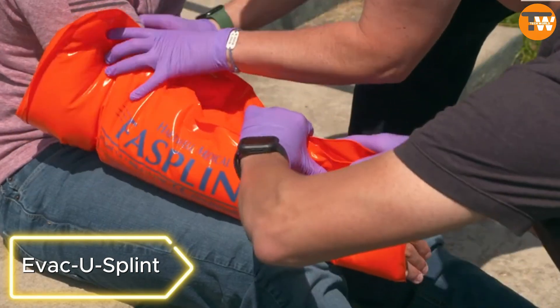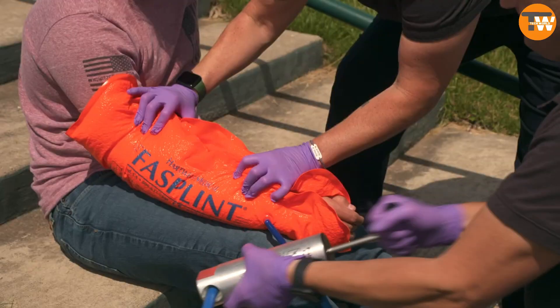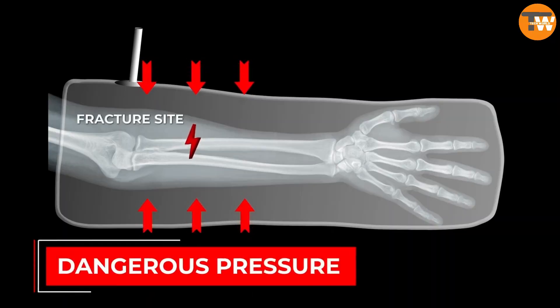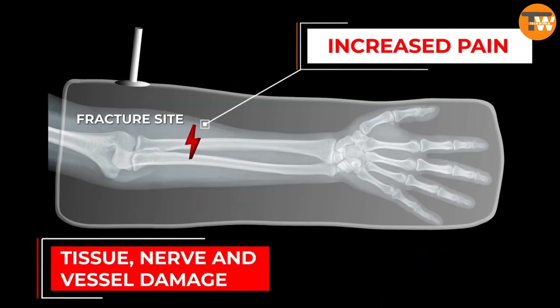EvacuSplint. Next is a vacuum splint — a versatile solution for various splinting situations. It can be used for anything from a dislocated shoulder to a fractured wrist. To apply, gently wrap the splint around the injured area and remove the air through a special pump. Vacuum technology reduces the chance of damaging nerves, blood vessels, and tissue.